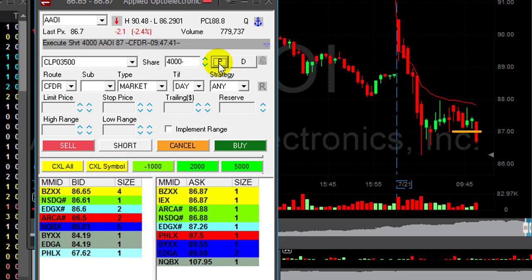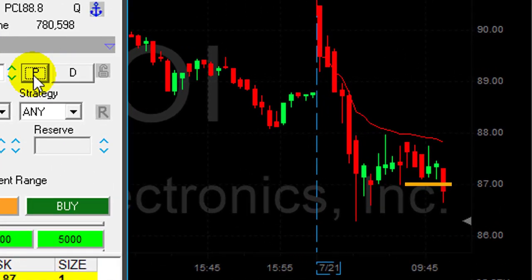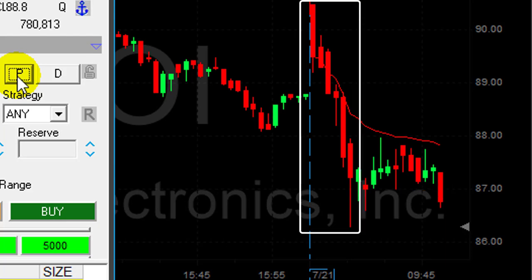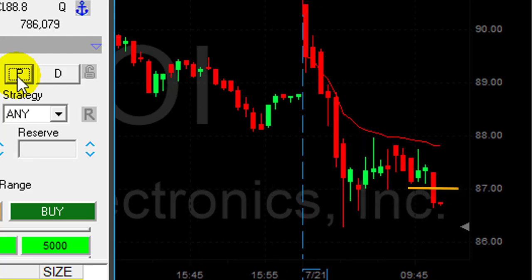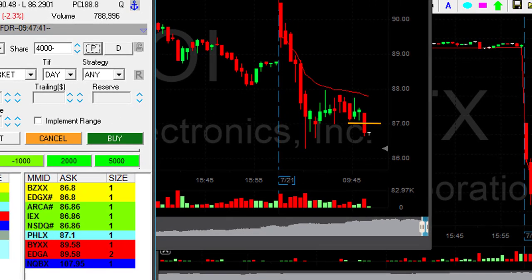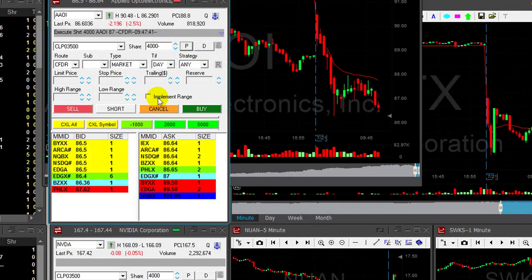It moved under $87. I want you to take a look at the chart and remember how this formation looks. Look at the first candles coming down, look at this consolidation near the lows, look at the breakdown under the $87 whole number. We always short stocks under whole numbers because whole numbers are support. We just came down under $87 and I love this formation.